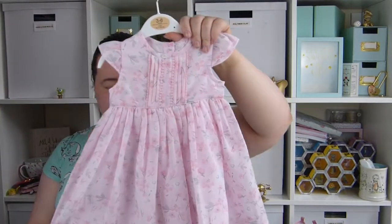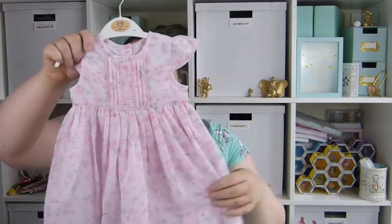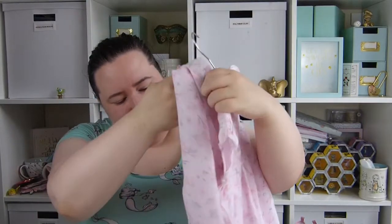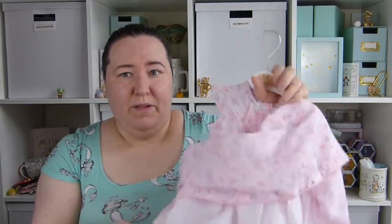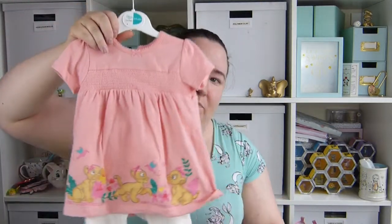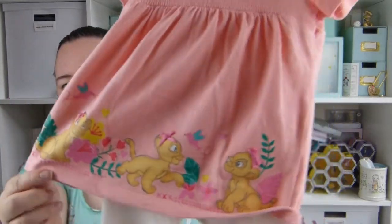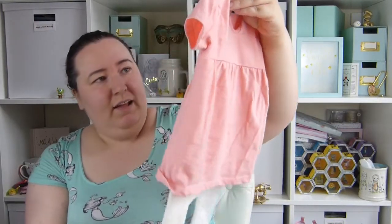Then this pretty dress is from Asda and this was in the sale. It went down from £8 to £5. I just thought it would be a really pretty little dress for the summer. It's a lightweight material, just pink with flowers on. You don't get any little knickers or anything with it but I just thought it was really really pretty. Also from Asda I picked up this beautiful little dress and leggings set — it's got Nala on from the Lion King. I just thought that was gorgeous and this was £7. Really nice for summer.